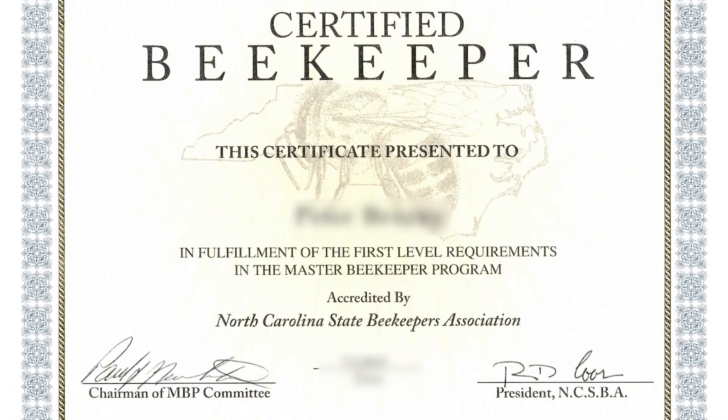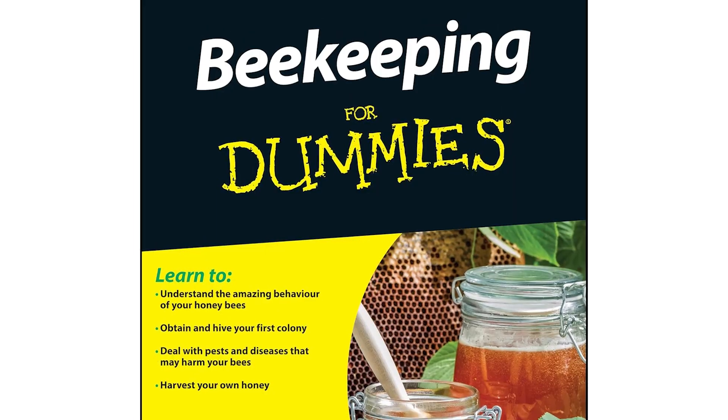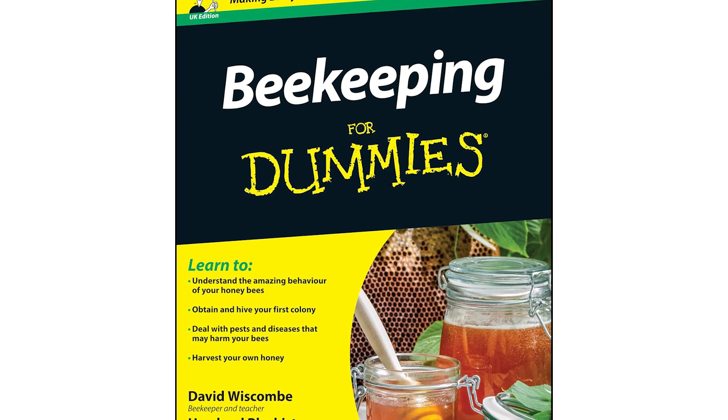I got into beekeeping after meeting another Marine in the fall of 2016 who had just started that year. He earned his North Carolina certification that summer. We met a few months later in the fall, and he talked so passionately about beekeeping, and it piqued my interest. I did some research and read some books. The very first one I downloaded off the internet was Beekeeping for Dummies, and I was hooked.